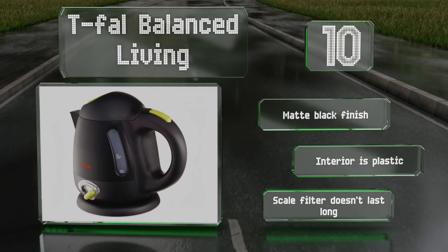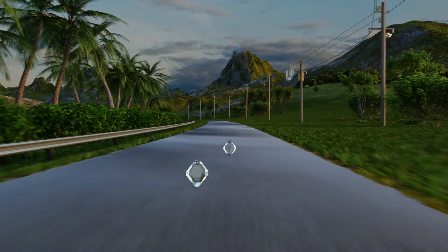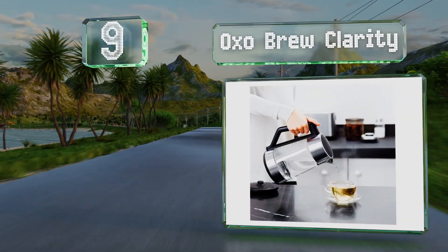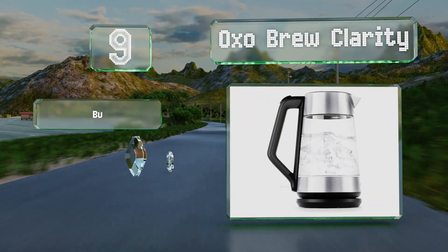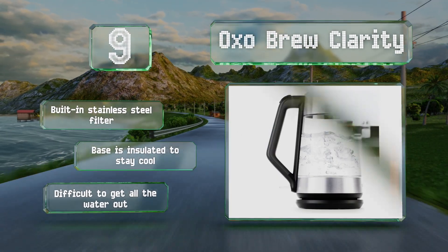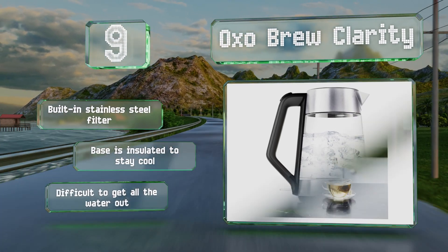However, the interior is plastic and the scale filter doesn't last long. At number nine, the OXO Brew Clarity is constructed from durable borosilicate glass, allowing you to keep track of the water level easily and watch it boil if you like. There are also helpful measurement markings etched into the glass in ounces as well as milliliters. It's equipped with a built-in stainless steel filter and the base is insulated to stay cool to the touch.